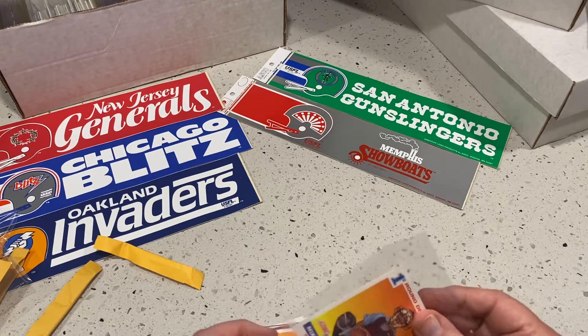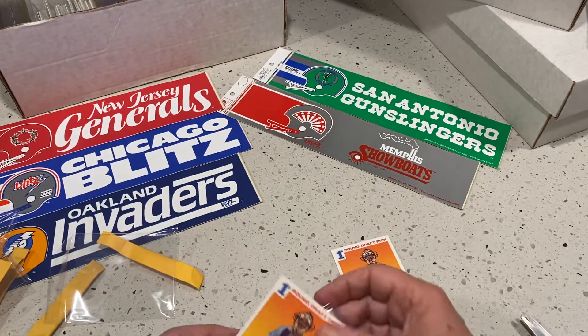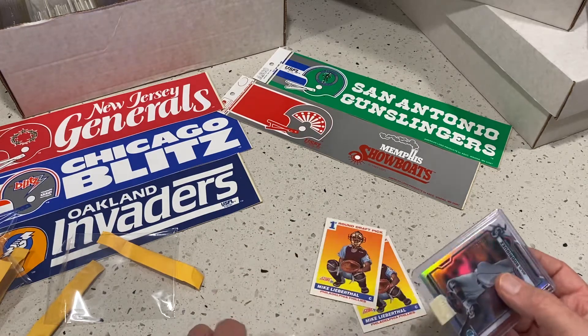91 Score — I gotta tie that too. I can't give that stuff away. It's funny.